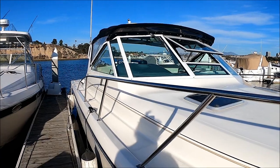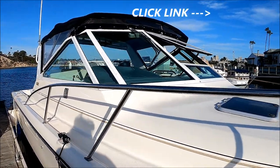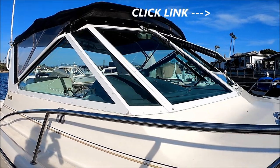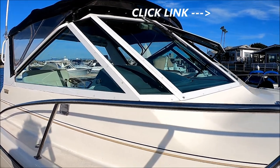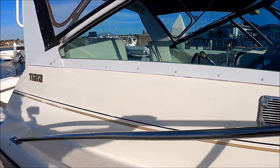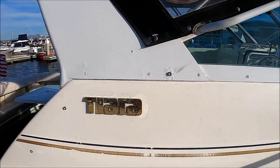We've got a bimini top, and we have an enclosure for that, also for privacy. Our Tiara window frame here is in very good condition. And then coming down along the side, we have our badge right here.